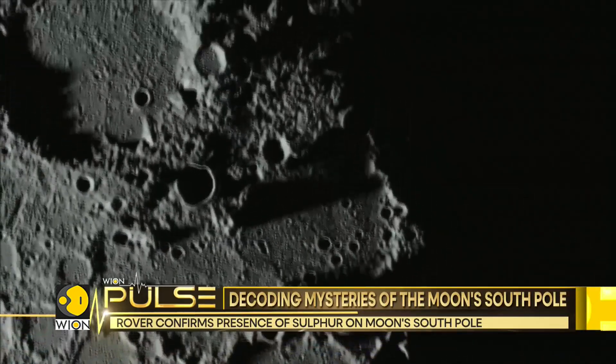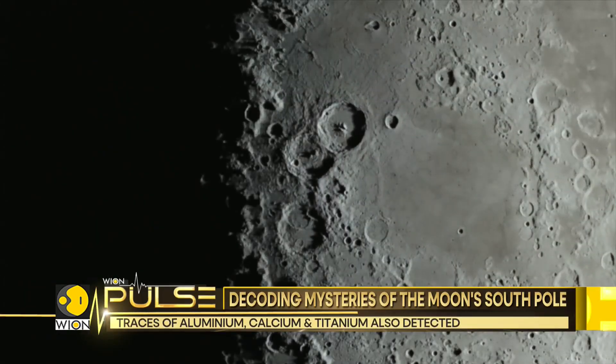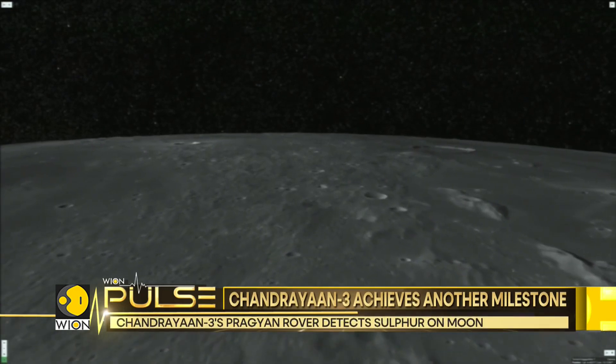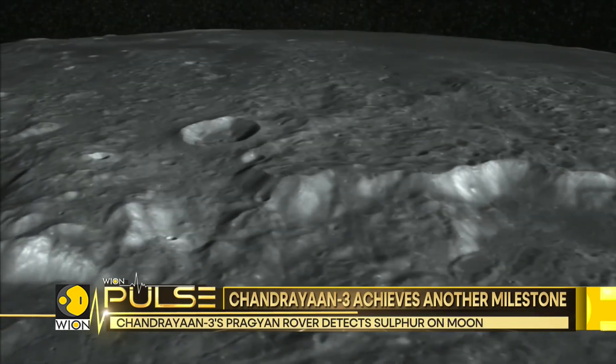The temperatures range from minus 10 degrees Celsius to 60 degrees Celsius. The surface temperature is around 50 degrees Celsius, and 8 centimeters down the temperature is minus 10 degrees Celsius.